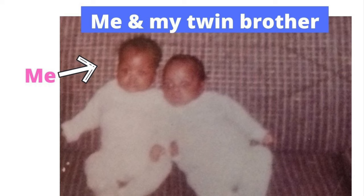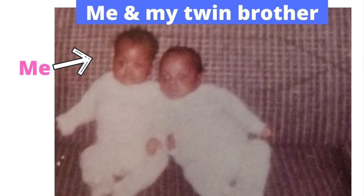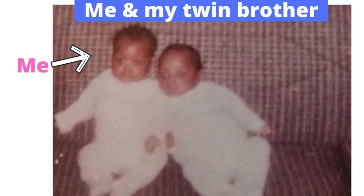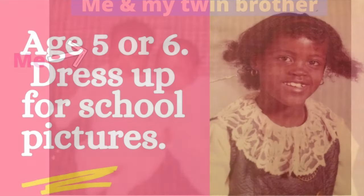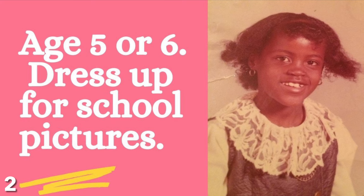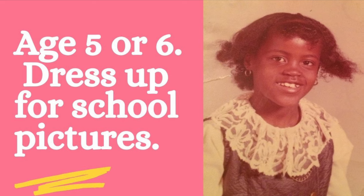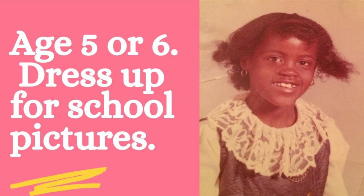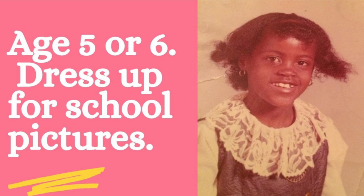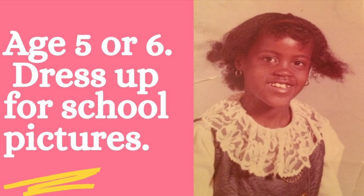We're going to get started here. This is actually a picture of me and my twin brother — it looks like we were about three months old, and you can see that my hair was rather short. In this next picture, my hair was natural. I actually remember the day of this picture. I was around five or six, and my mom had dressed me up to go to school to take pictures. She sent me by her sister's house to make sure I got to school on time and that my hair was still combed nicely for the picture.